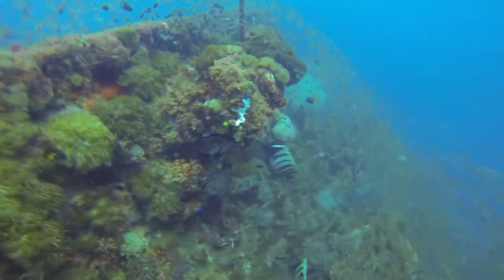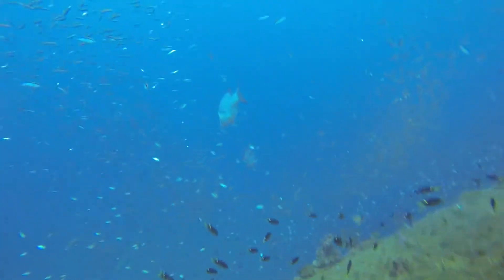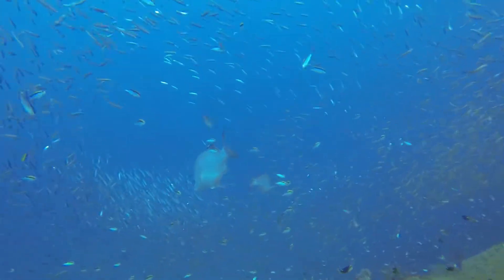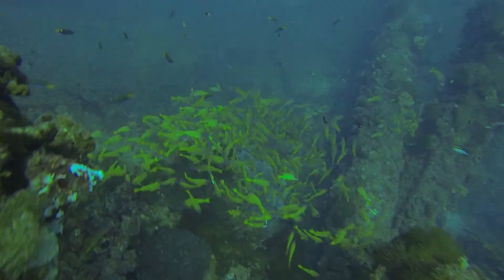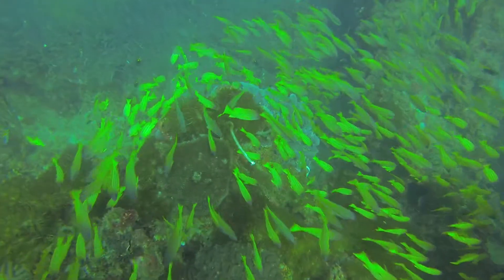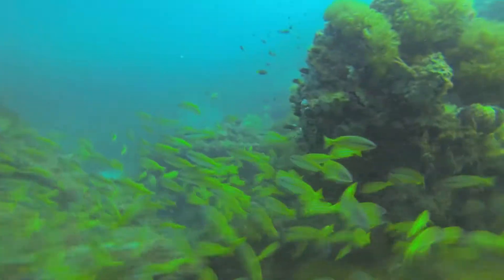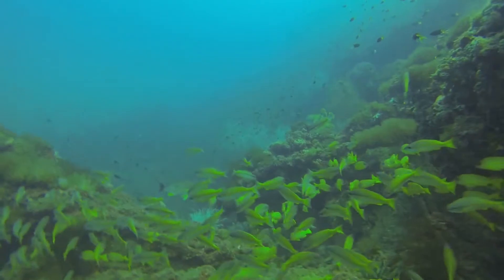The Yongala was a luxury steamship, kind of like the Titanic. It sank in 1911 during a cyclone. All 122 people on board perished, and the bodies still remain in it to this day, so it is considered a grave site. Because of this, you're not allowed to penetrate it — but it would be quite dangerous anyway, as the wreck is over 100 years old and liable to fall apart at any time.